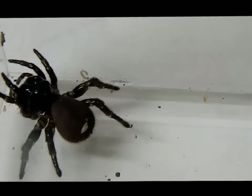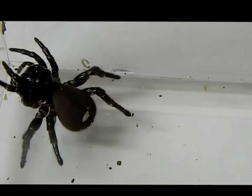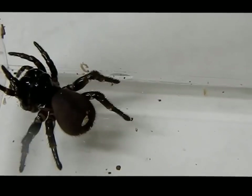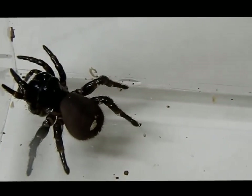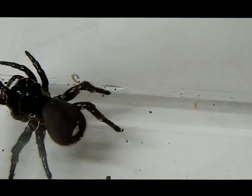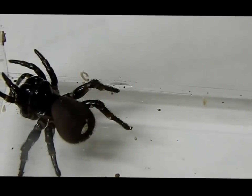Females tend to remain in their burrows and don't really wander very far, whereas males will be found wandering during early winter, especially after rain, looking for females. The females will just stay in their burrows.